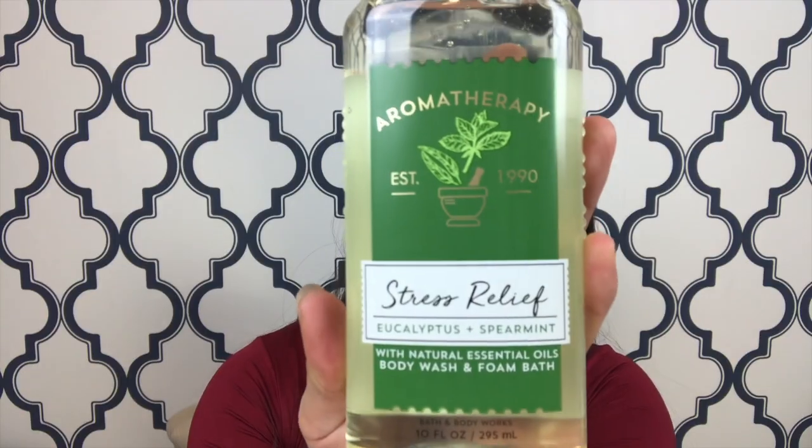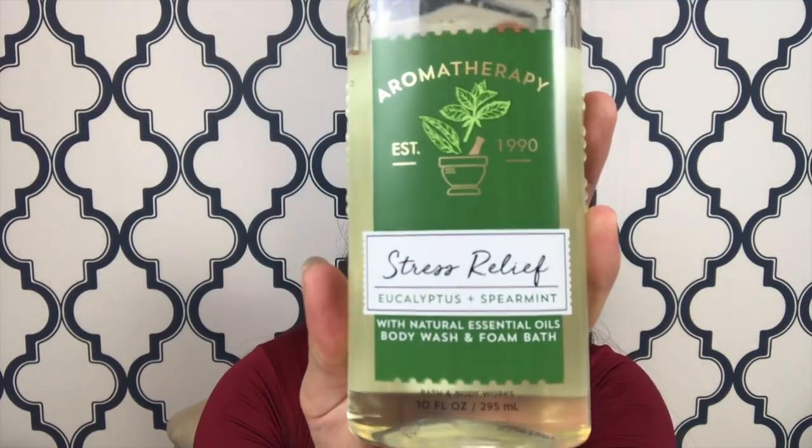I will always go for aromatherapy first things first. This is my favorite one — it's the aromatherapy stress relief, the eucalyptus and spearmint. It has eucalyptus oil and spearmint oil, and it's supposed to be a stress relief. So these are their 24-hour moisture shape body creams.